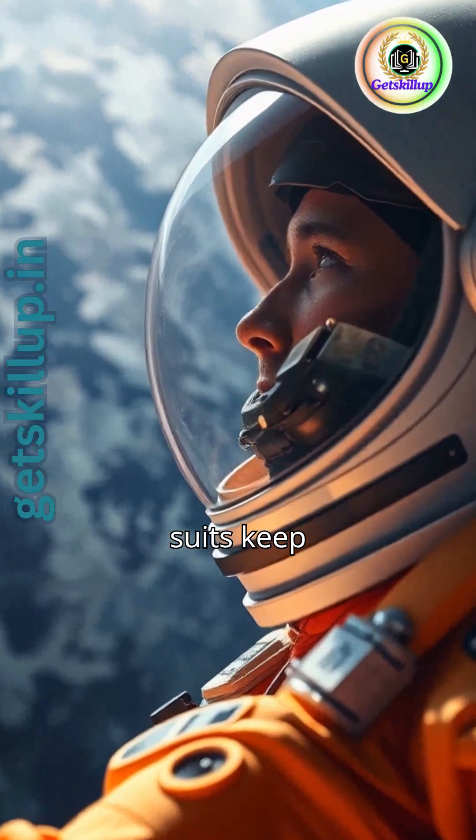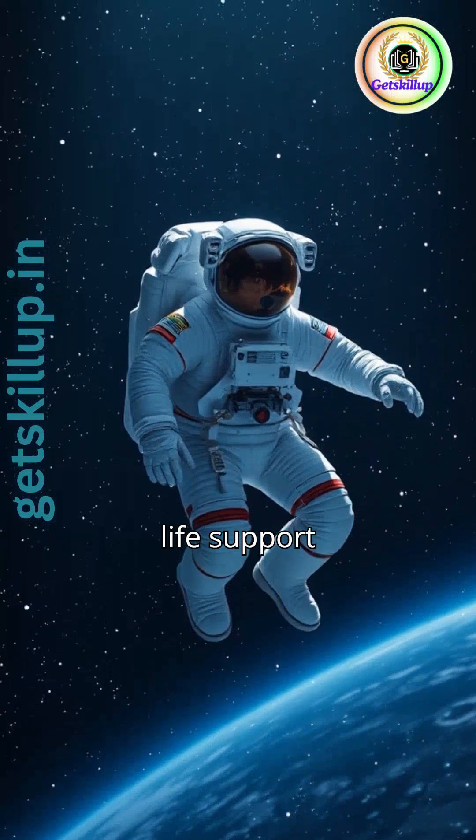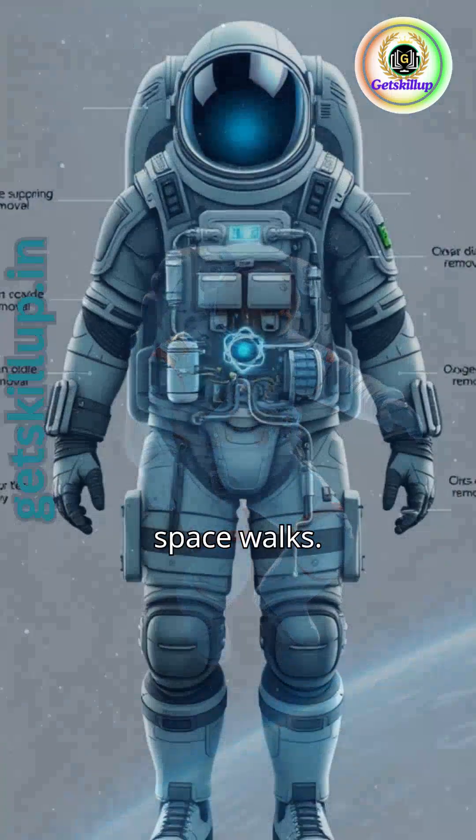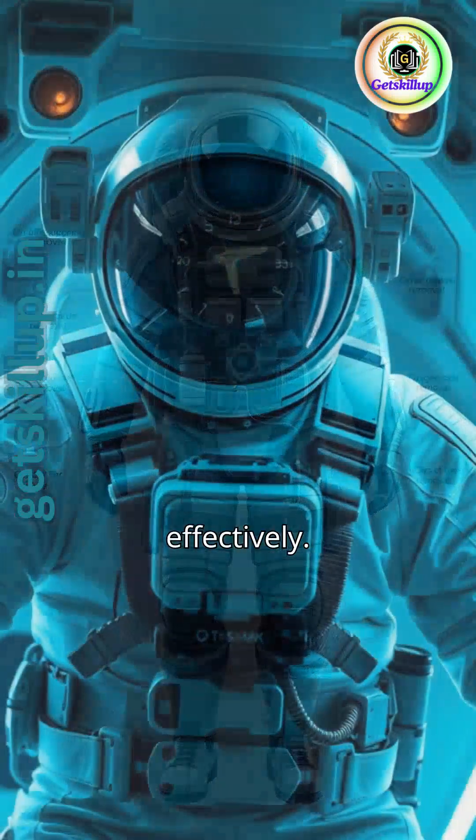Did you know how space suits keep astronauts alive in space? These suits are advanced life support systems for space walks. They provide oxygen and remove carbon dioxide effectively.